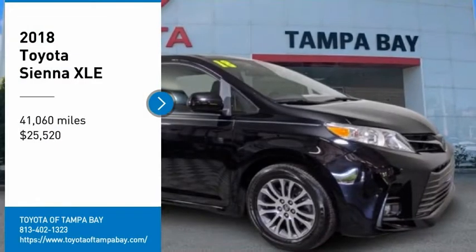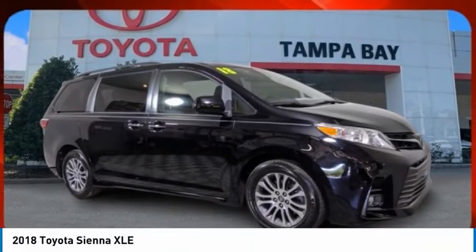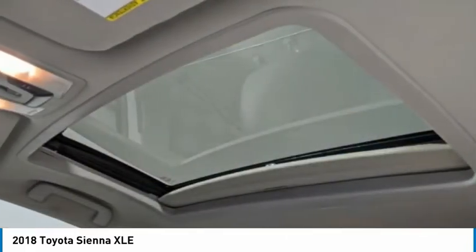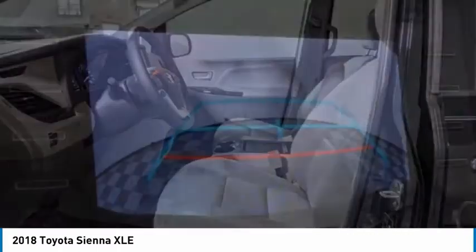Looking for the right vehicle? Check out the 2018 Sienna. Sienna offers excellent overall quality and long-term dependability, making it a hassle-free vehicle to drive day in and day out, while contributing to peace of mind on long road trips.